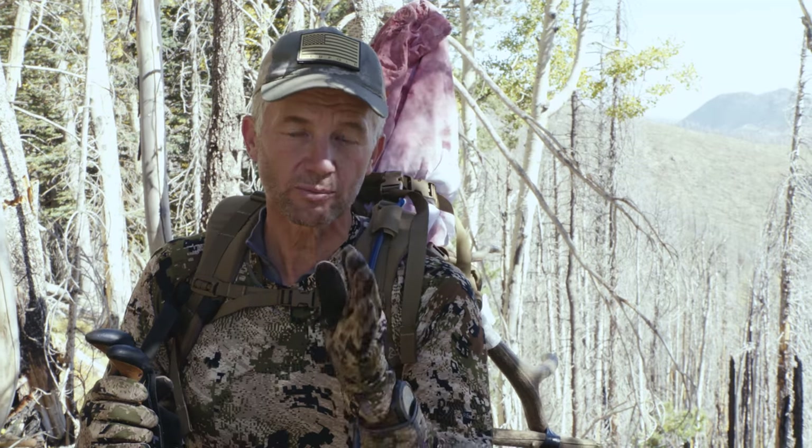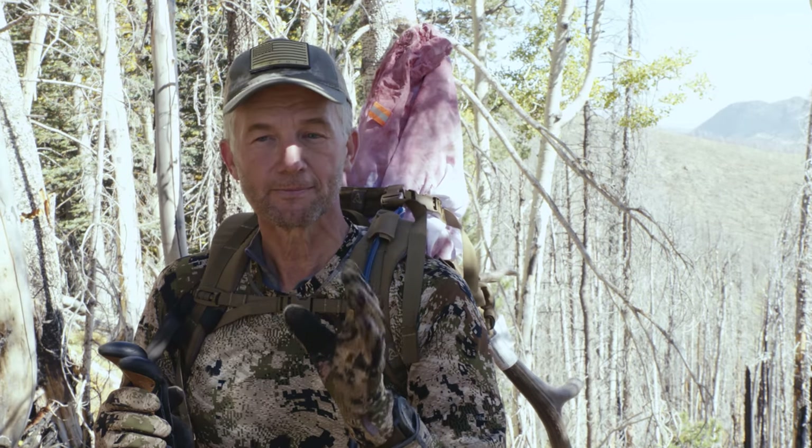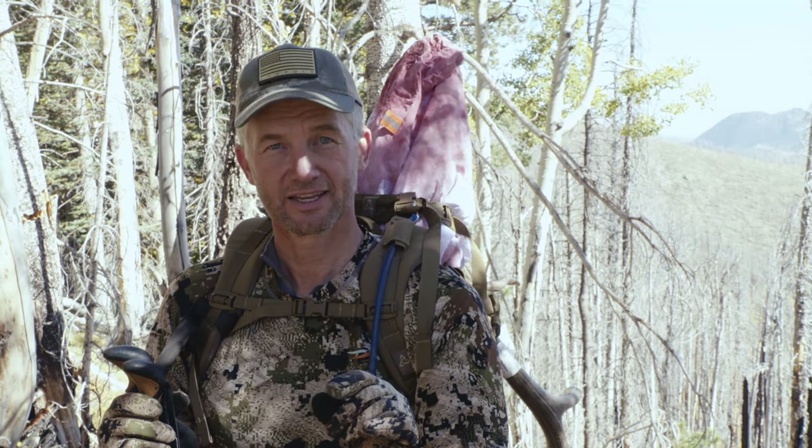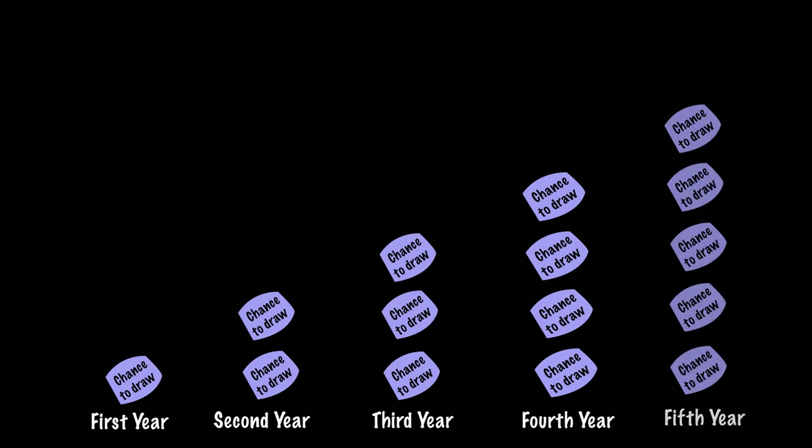So go and apply in early February — I think the application period actually opens in January. Go out there, sign up, put your name in the hat and you have a chance of drawing this tag. And there are a couple other things: if you apply over time and you keep working at it trying to get an Arizona permit,